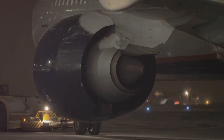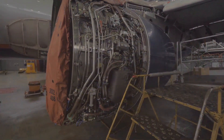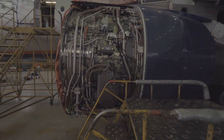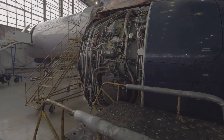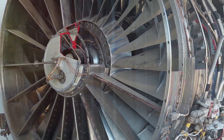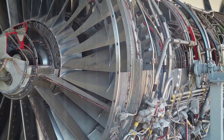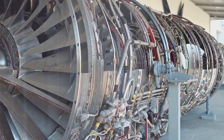The GE9X high-bypass turbofan engine operates on the principles of thermodynamics, aerodynamics, and mechanical engineering. Ambient air is drawn into the engine through the inlet. The air is then compressed by the 27:1 pressure ratio high-pressure compressor, which consists of 11 stages. Fuel is added to the compressed air in the combustion chamber, where it is ignited, producing a high-temperature and high-pressure gas.